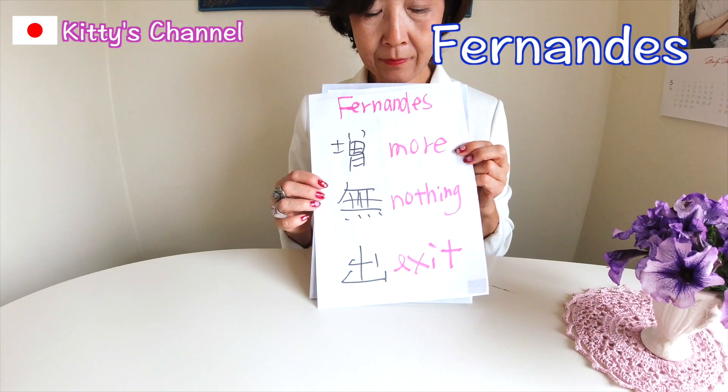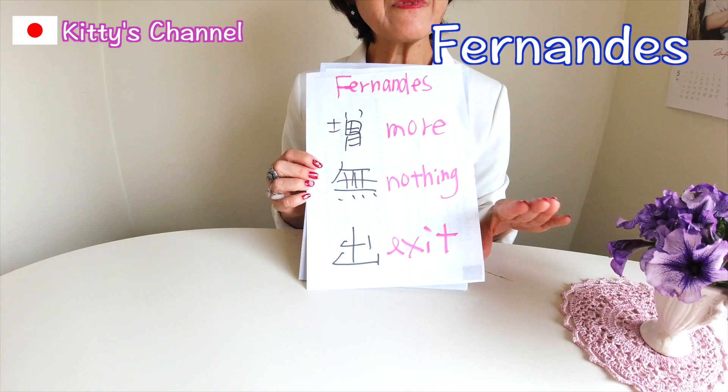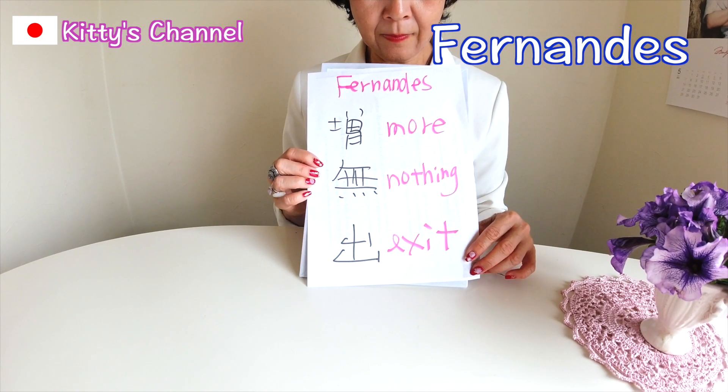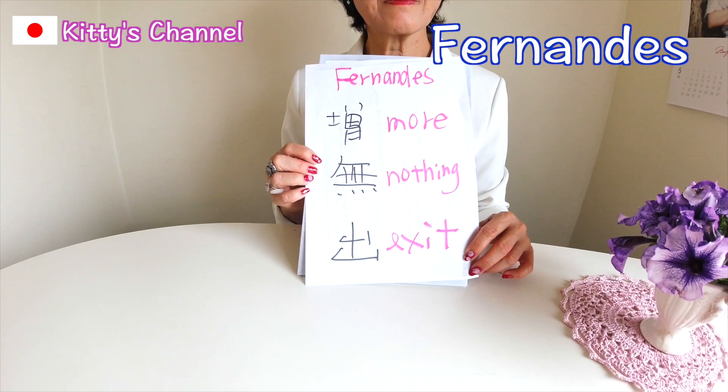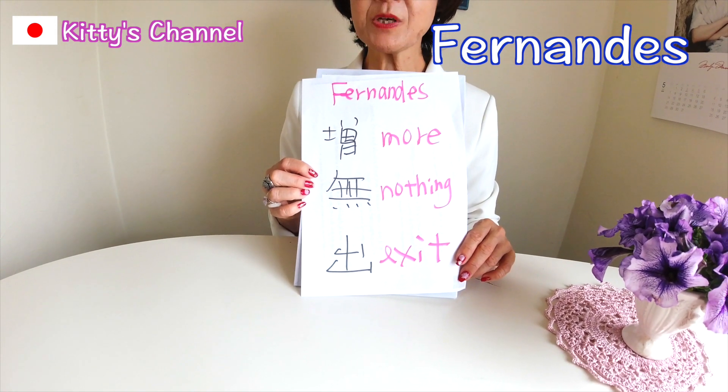Fer means more. Nam means nothing. Des means exit. Like this, your name has a special meaning.